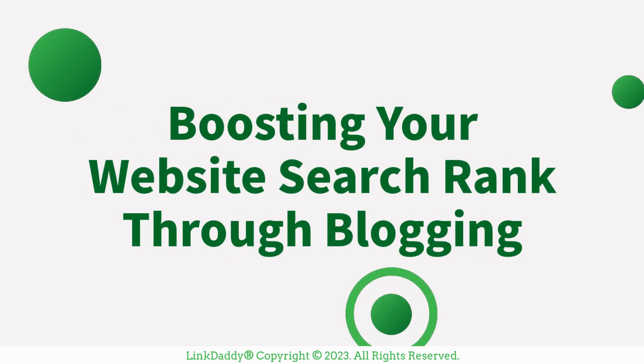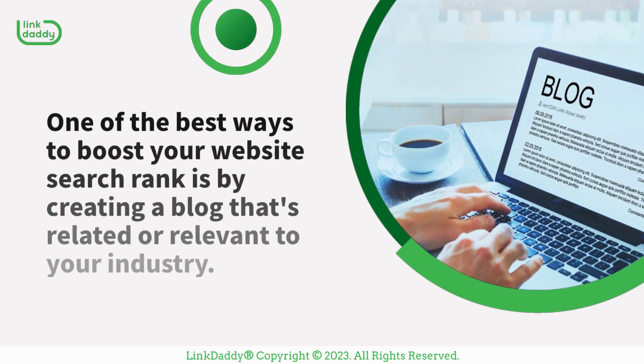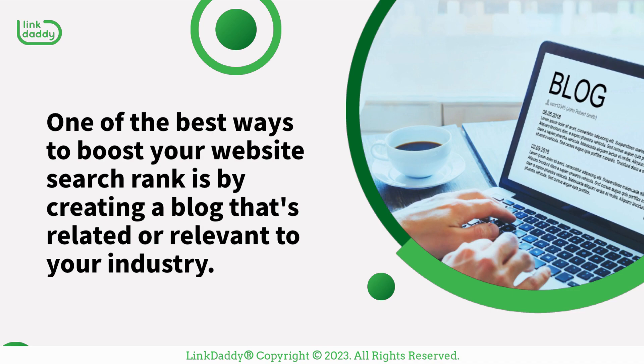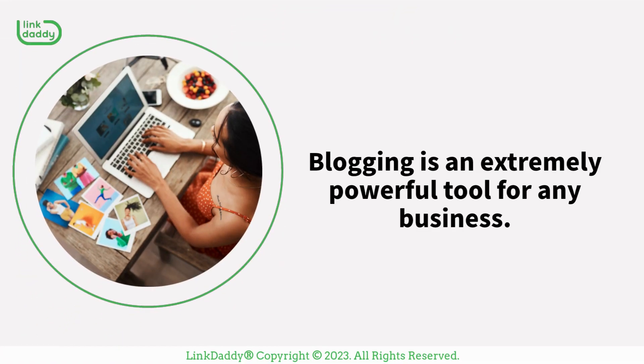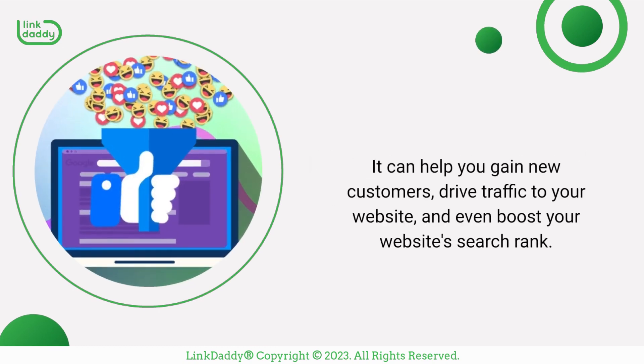Boosting your website's search rank through blogging. One of the best ways to boost your website's search rank is by creating a blog that's related or relevant to your industry. Blogging is an extremely powerful tool for any business. It can help you gain new customers, drive traffic to your website, and even boost your website's search rank.